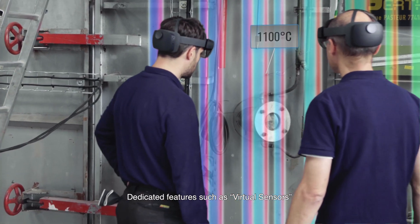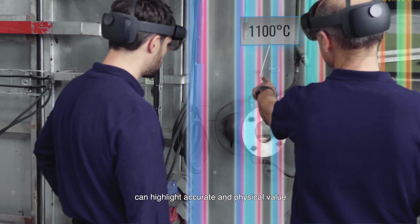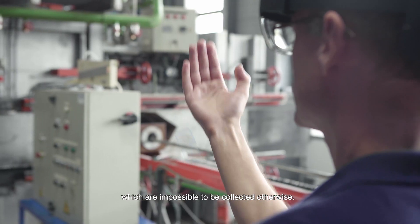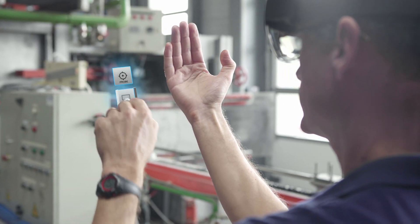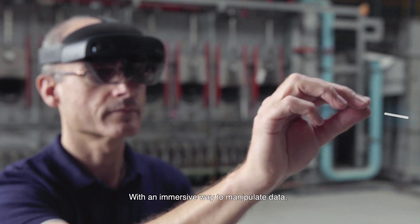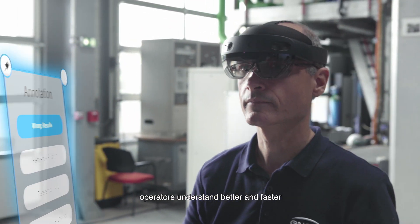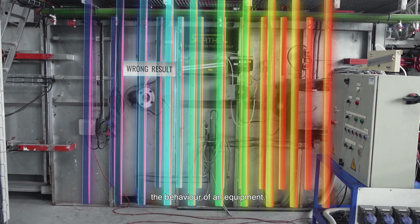Dedicated features such as virtual sensors can highlight accurate physical values which are impossible to collect otherwise. With an immersive way to manipulate data, operators understand better and faster the behavior of equipment.